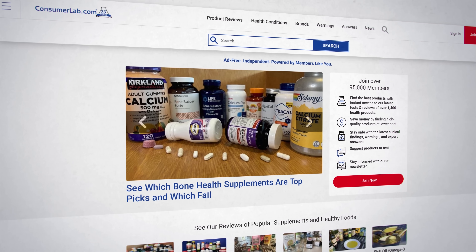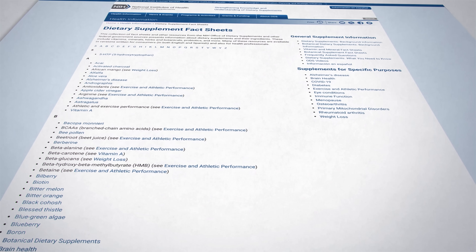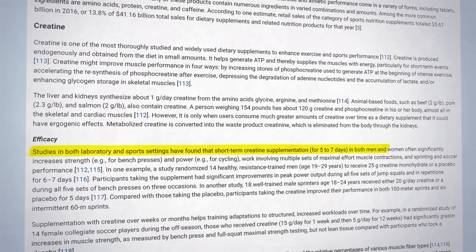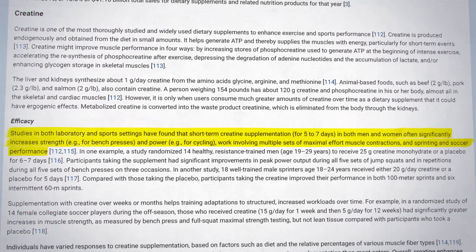Here is how to find supplements that actually work. Consumerlab.com is a fantastic resource — it provides independent test results and information to help you identify the best quality health and nutritional products, and they are very cautious in their supplement reviews and avoid hype. The NIH supplement database is another fantastic resource. For example, here's what it says about creatine: studies in both lab and sports settings have found that short-term creatine supplementation for five to seven days often significantly increases strength, power, and sprinting and soccer performance. That's why if I could only have one supplement it would be creatine, and I'll put a link in the pinned comment to a page that summarizes the supplements I take.